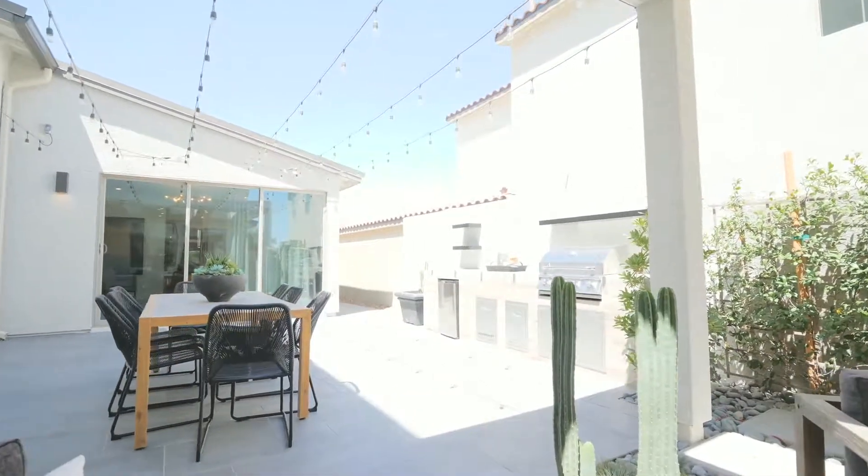This indoor-outdoor living is pretty awesome, especially on days like this. Cook some steaks up on the grill, have some friends over, and enjoy Vegas living.